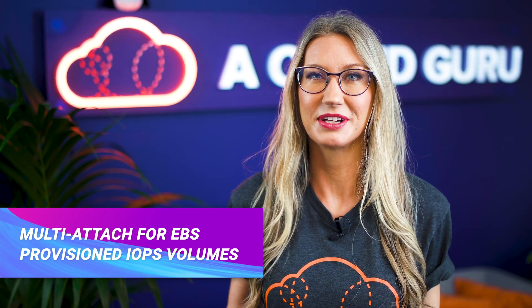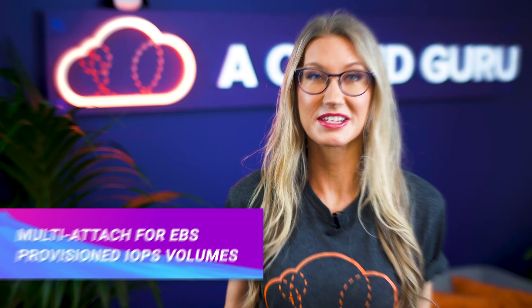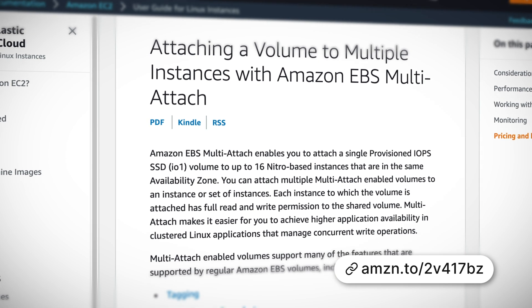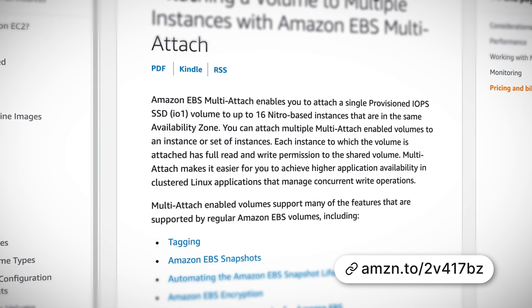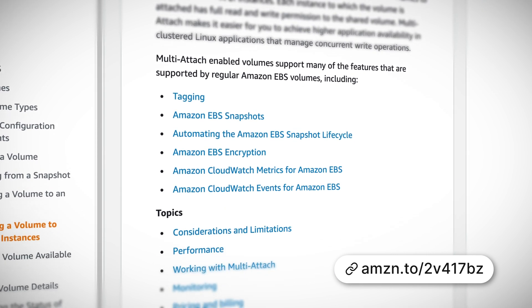You can now attach provisioned IOPS EBS volumes to multiple EC2 instances, so a single volume can now be attached to up to 16 EC2 instances within the same availability zone. Each instance will be able to read and write to the shared volume, which is great for applications that need high performance shared storage for high availability.